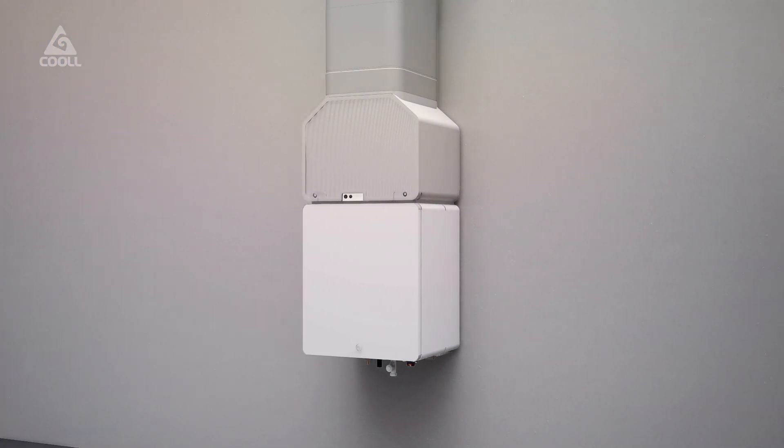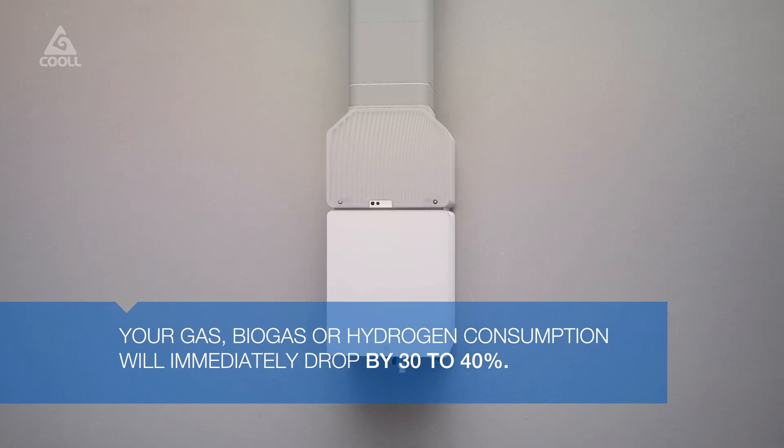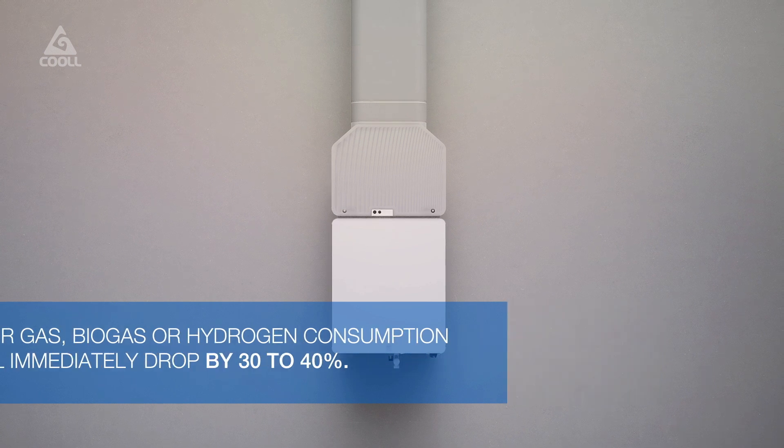With virtually the same electricity costs as a boiler, your gas, biogas, or hydrogen consumption will immediately drop by 30 to 40%.